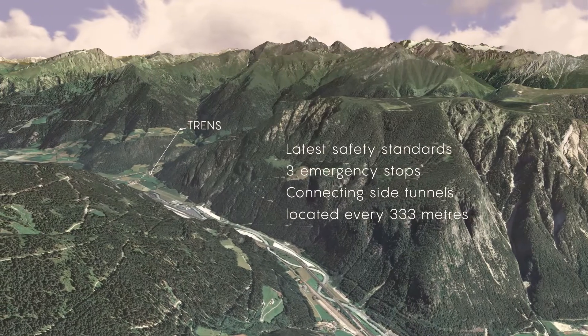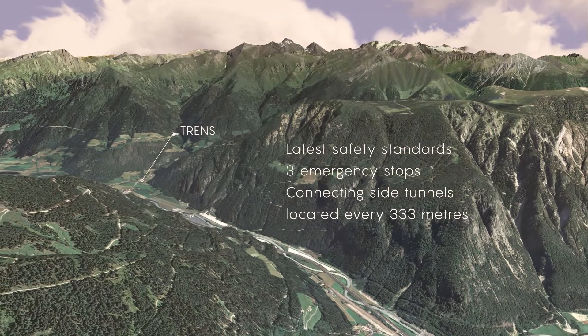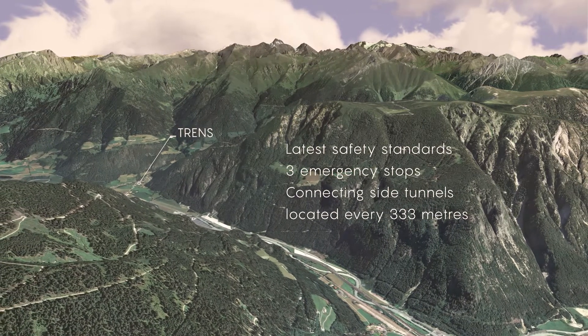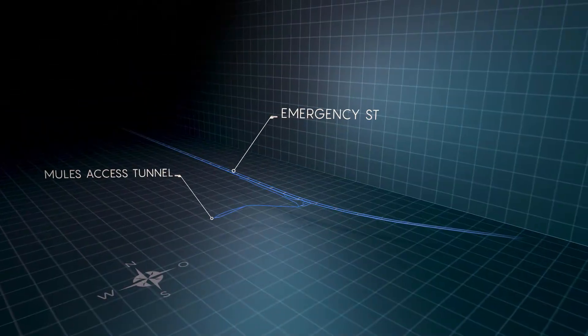The Brenner Base Tunnel is being constructed in compliance with the newest safety standards. It has three emergency stops set 20 km apart. One of these is located below Tränz, near the Müller's access tunnel.